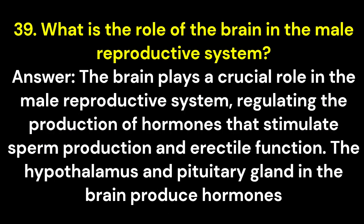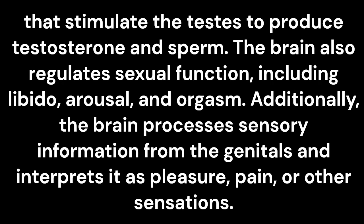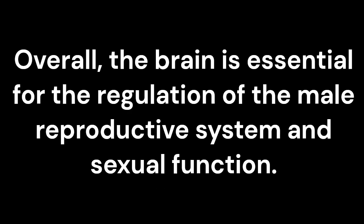Question 39: What is the role of the brain in the male reproductive system? Answer: The brain plays a crucial role, regulating the production of hormones that stimulate sperm production and erectile function. The hypothalamus and pituitary gland produce hormones that stimulate the testes to produce testosterone and sperm. The brain also regulates sexual function, including libido, arousal, and orgasm, and processes sensory information from the genitals as pleasure, pain, or other sensations.